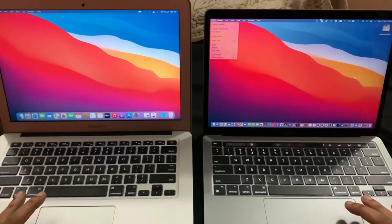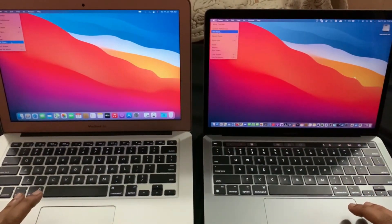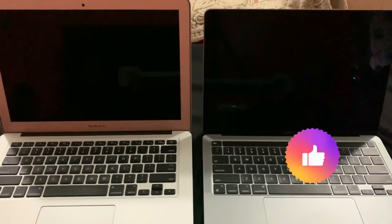And finally my last test will be how fast these machines shut down. So let's check that. Wow, the M1 is still faster here.